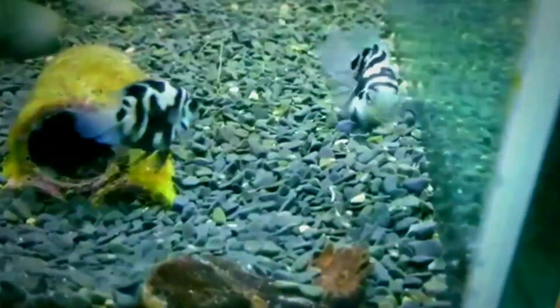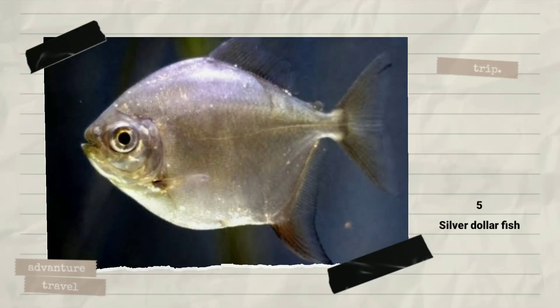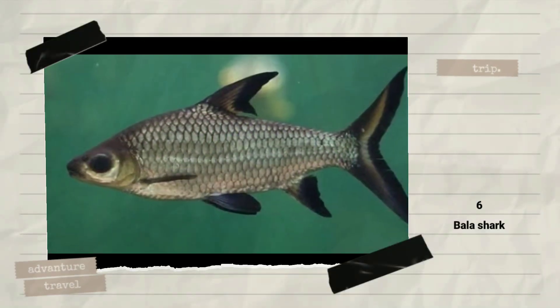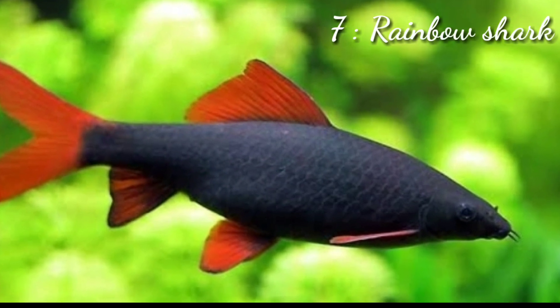Some good options for the middle levels include: the fifth fish is silver dollar fish, the sixth fish is silver or bala shark, the seventh fish is rainbow or redtail shark, and the eighth fish is tinfoil barb.